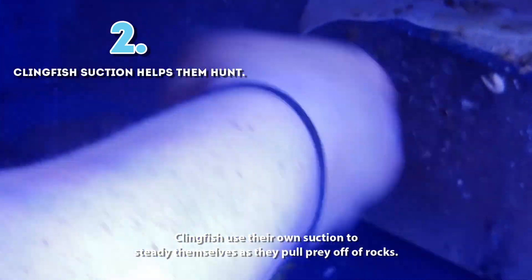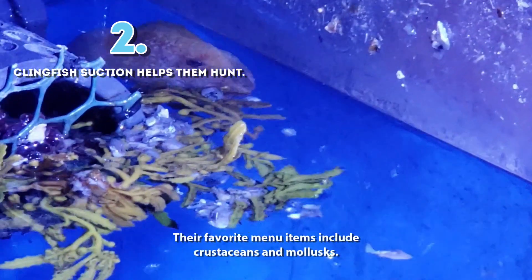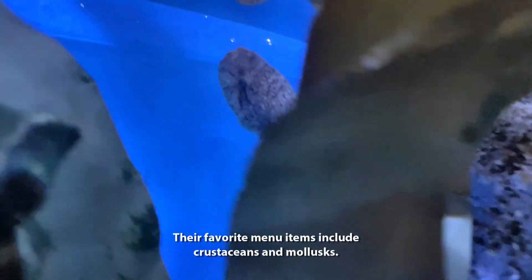2. Clingfish use their own suction to steady themselves as they pull prey off rocks. Their favorite menu items include crustaceans and mollusks.